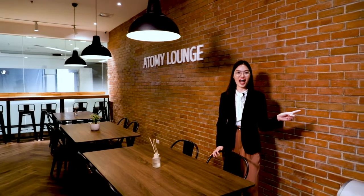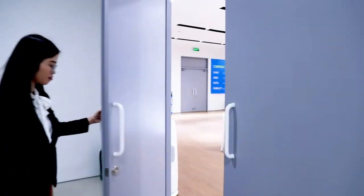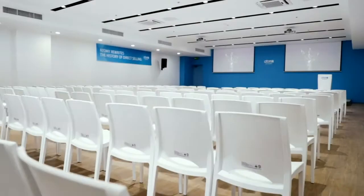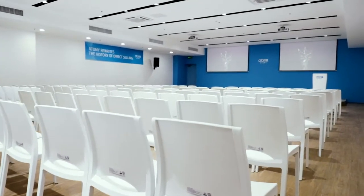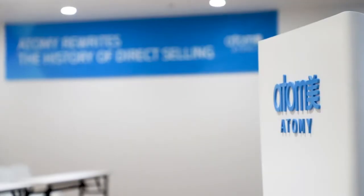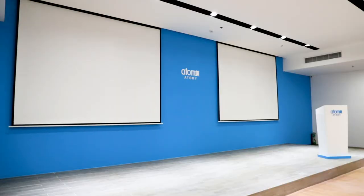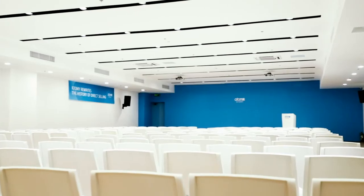Now let's check out our seminar hall. It can accommodate up to 300 sitting capacity. Please take note that food and beverages are not allowed inside the seminar hall. Aren't you all excited to step on this stage to share your knowledge about the Atomy business?